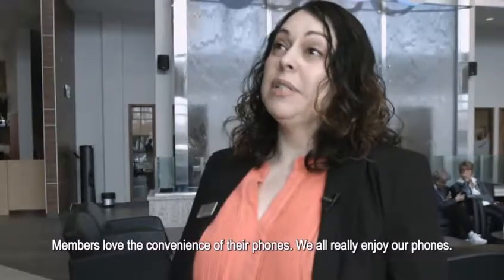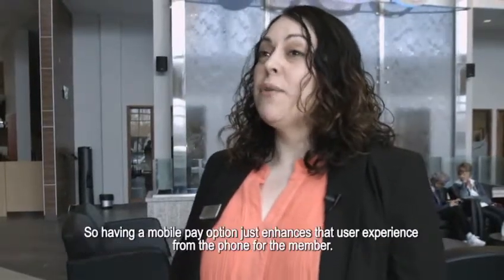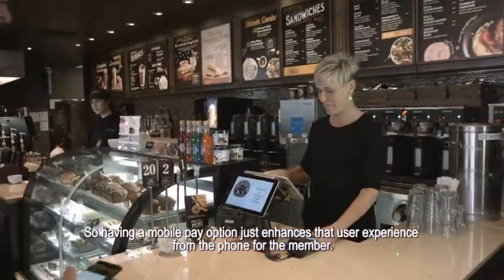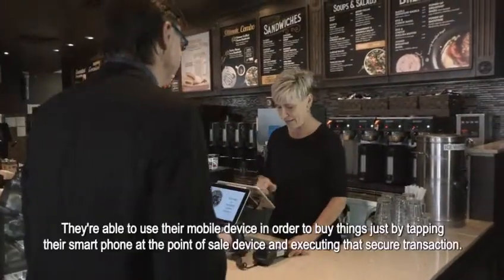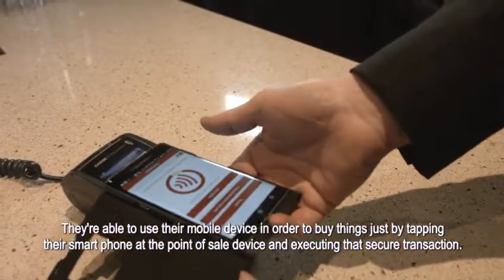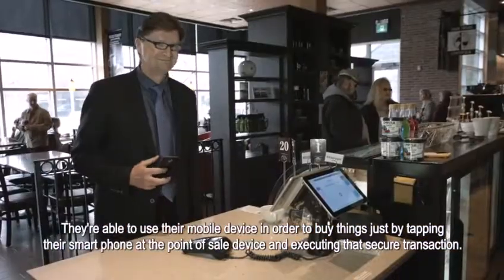Members love the convenience of their phones, and having a mobile pay option enhances that user experience. They're able to use their mobile device to buy things just by tapping their smartphone at the point of sale device and executing that secure transaction.